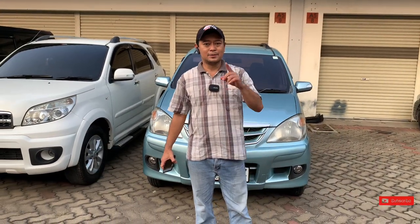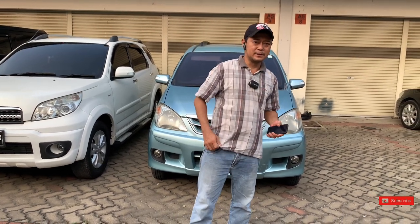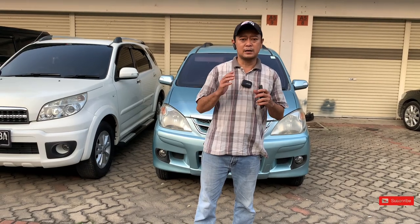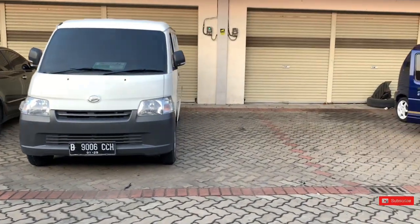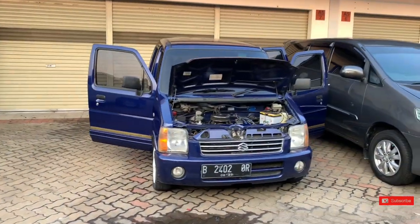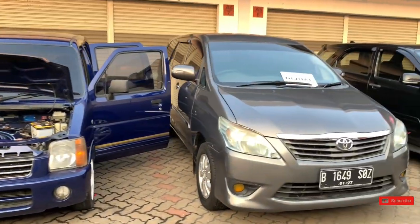Assalamualaikum warahmatullahi wabarakatuh. Ketemu lagi dengan Derosa Auto Channel. Terima kasih teman-teman yang sudah mampir, sudah mengklik video ini, menonton dan mendengarkan. Semoga teman-teman senantiasa diberikan kesehatan, dimurahkan rezekinya, dan dilancarkan segala urusan, diperbanyak rezekinya oleh Tuhan Yang Maha Kuasa, Allah Azza wa Jalla. Amin ya Allah.